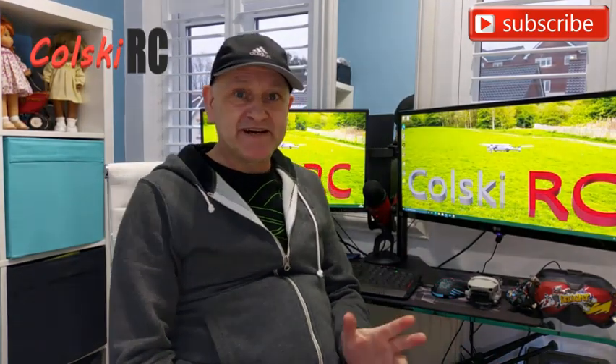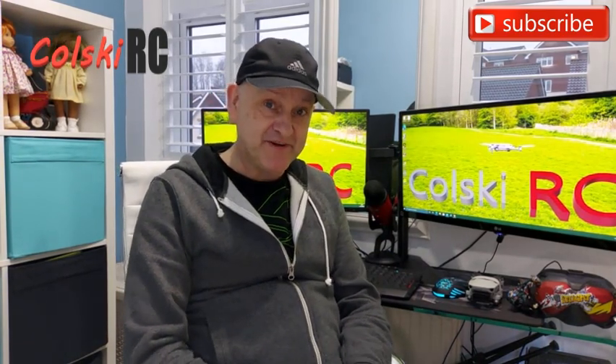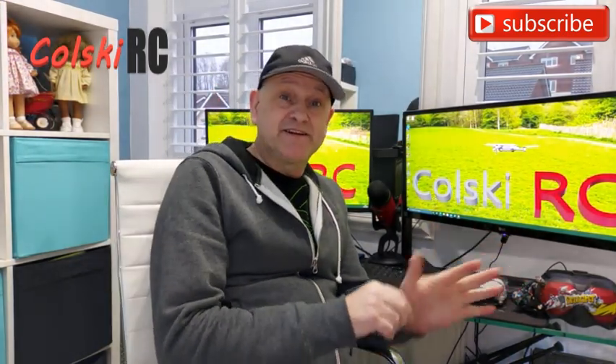Hi, welcome back to Korski RC. Today I want to talk about the new DJI FPV Goggles V2 that have just come out — just announced today. NERX FPV has had a video up, and I believe on certain DJI sites they are actually listed for sale. They're not on the UK store that I can see. I also want to talk about what is, to me, the more important update.